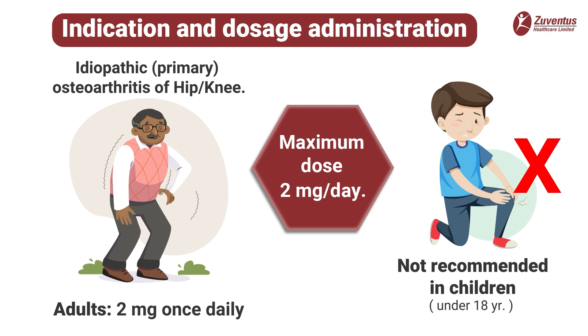Indications and dosage administration: The Drugs Controller General of India approved polmicoxib 2 milligram capsule in India on the 1st of May 2023 for the treatment of osteoarthritis of hip and knee joints. The recommended adult dose is 2 milligram once daily. The maximum dose should not exceed 2 milligram per day, since the drug is slowly accumulated in plasma and reaches steady state concentration in a few days. Polmicoxib is not recommended in children and patients under 18 years of age.